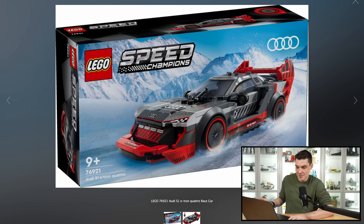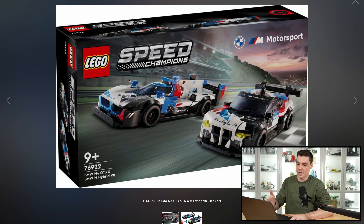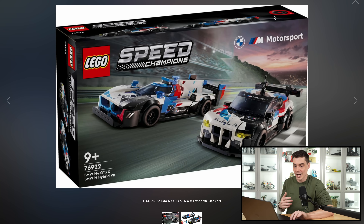Next up, we have this cool-looking Audi. I don't really care too much for it. It's not a car that I have any real connection to, but I do like the box art where it's in the snow. I think that's pretty neat, and again, $27 for that one. Finally, this is going to be a $50 two-pack with two nice racing vehicles that you can have race against each other, throw on a display next to each other, and they will match, so I quite like that one.